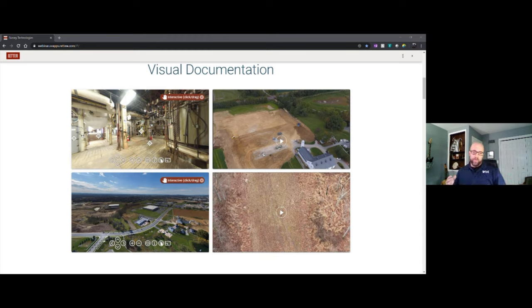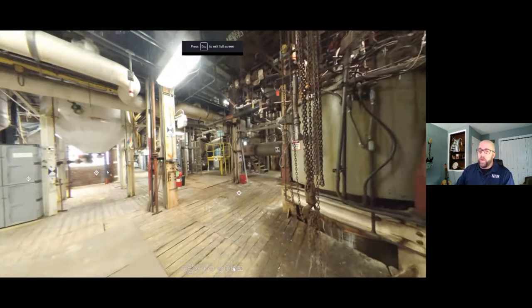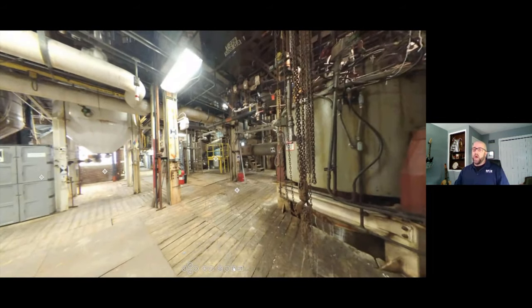Current technology allows us to capture the same data much more efficiently and in a much safer fashion. While anyone can use a digital camera to zoom in on a point of interest, using drones we're able to control unsafe and inefficient situations — such as needing eyes on a point of interest that isn't easily accessible or is at a difficult angle. Let's take a look at some examples of visual documentation.